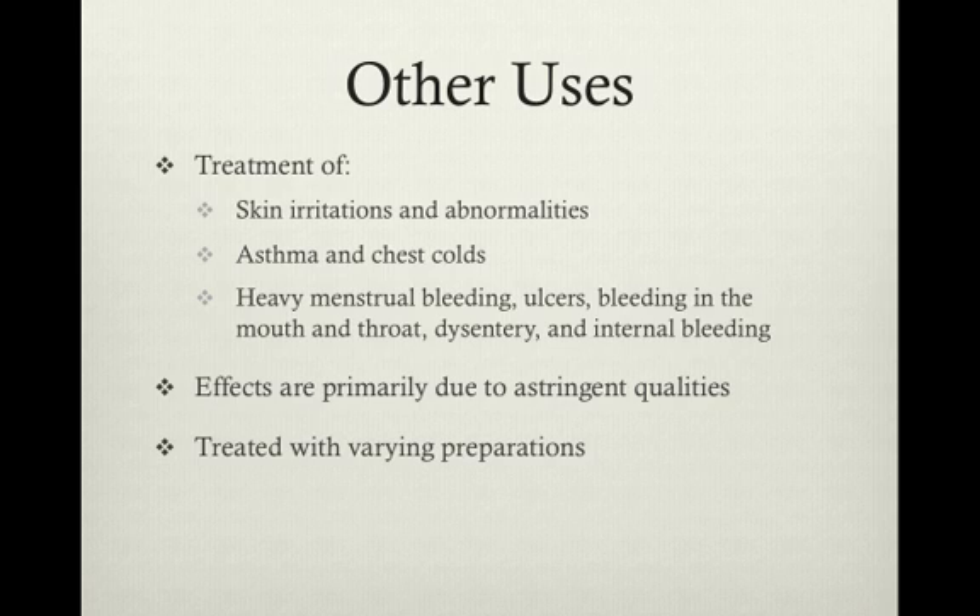The Iroquois also used witch hazel to treat asthma and infections of the upper chest and throat. The astringent qualities of the plant were incredibly useful, especially in terms of anti-hemorrhagic uses. They were used to treat heavy menstrual bleeding, bleeding of the mouth and throat, dysentery, and even internal bleeding. Each ailment was treated with a different preparation.